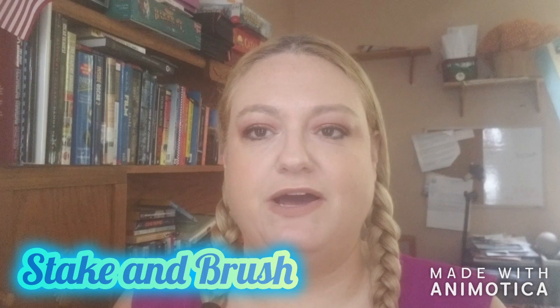Hi boys and girls, welcome to the Steak and Brush. I'm here today with some of my July favorites. I know I'm a little late, especially since it'll take a couple days to go up in editing. As always, if you could take a moment and hit the subscribe button, and if you want to be notified, hit the little bell next to it so you'll always know when we have new videos. It really helps our channel grow.